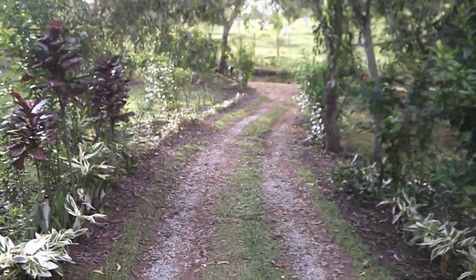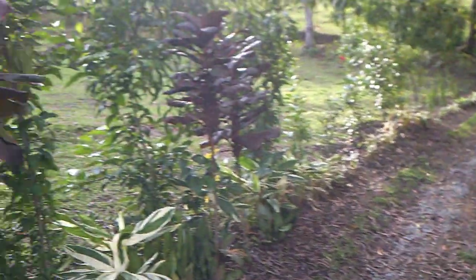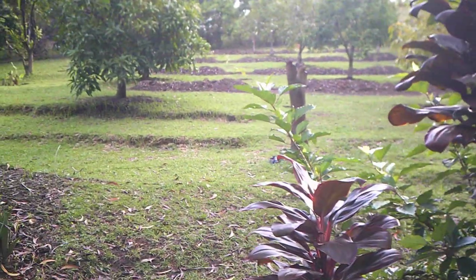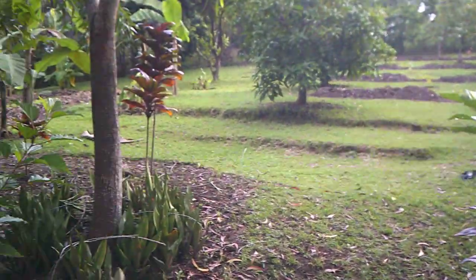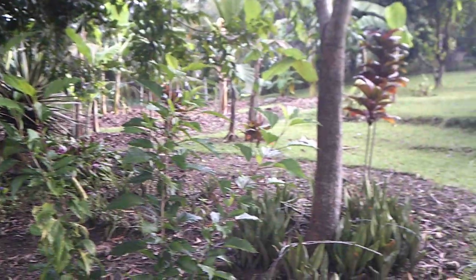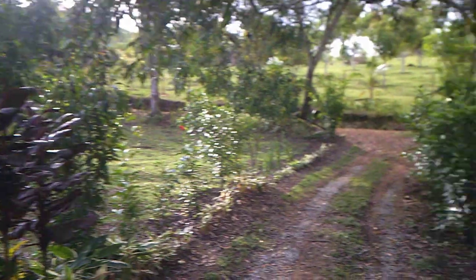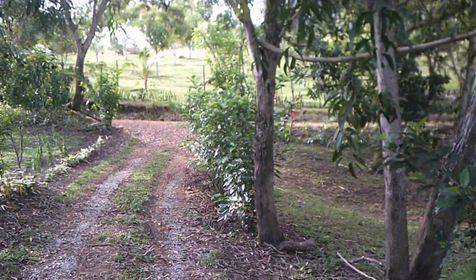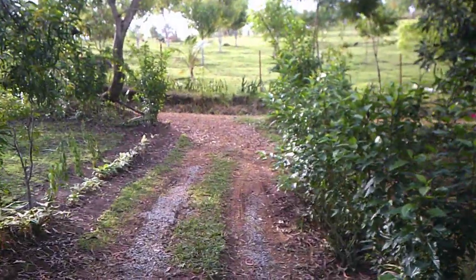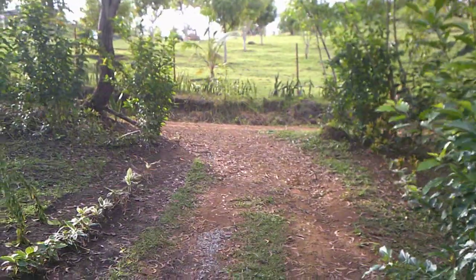As I approach the end of the driveway, trying to take a look up at the coffee trees we replanted and of course our banana field, then walking down the road a little bit.